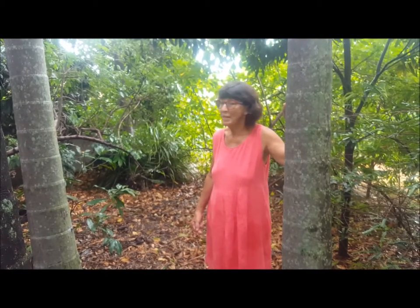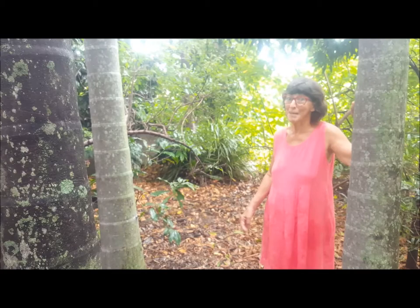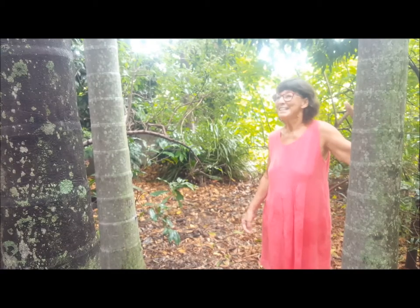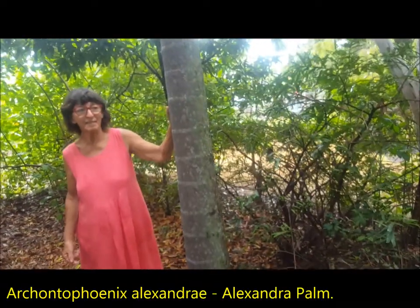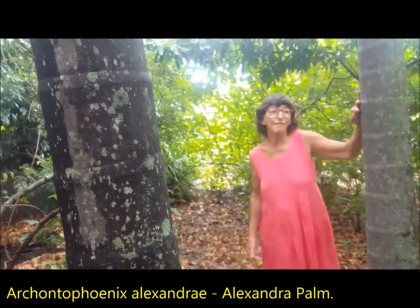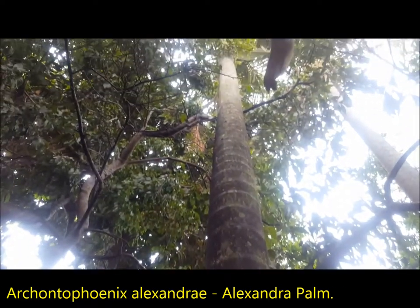Somebody said to me: whenever you want a row of trees it never works, but put them in a clump and it doesn't matter what height they are. These are my Alexandra palms — we started with six and now we're down to five, and these are from 1985, so they're just going so beautifully.